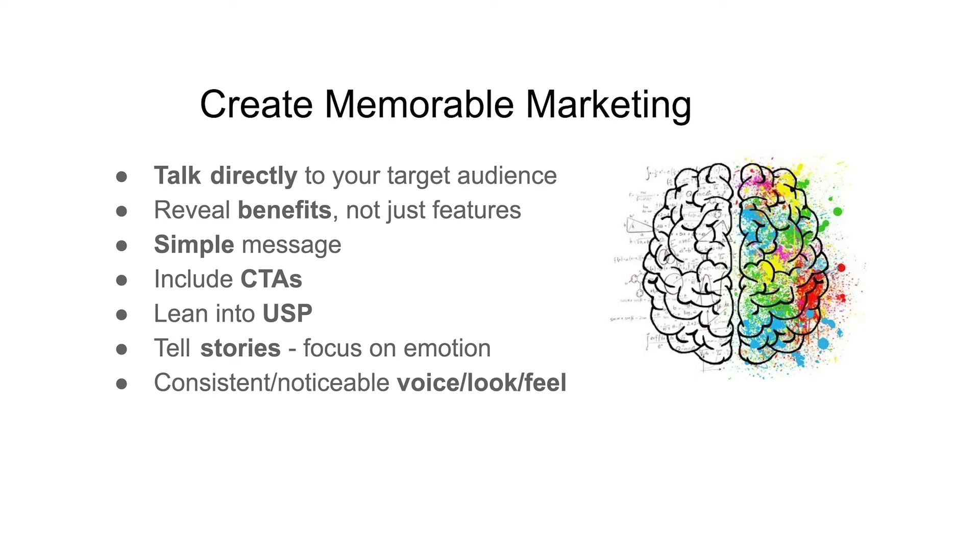Create a brand with a consistent, noticeable voice, look, and feel. When people think of branding, they usually think about having a logo, mission, vision statement, tagline, consistent typography, and a color palette.